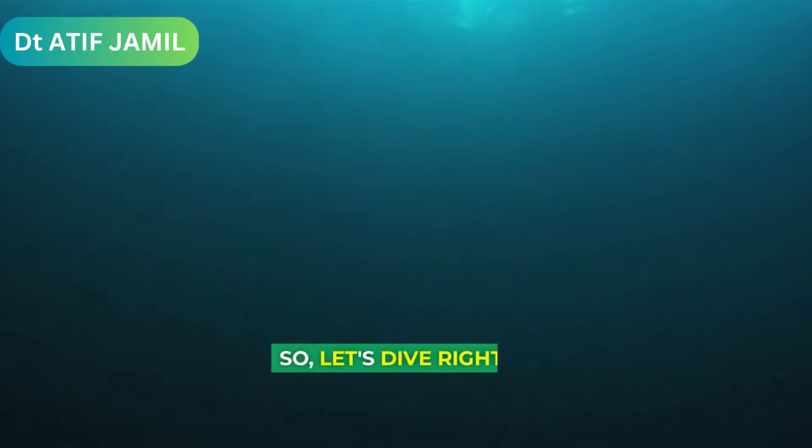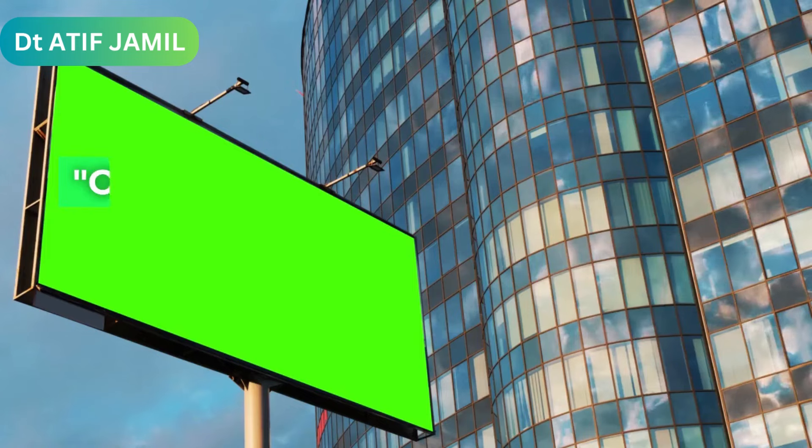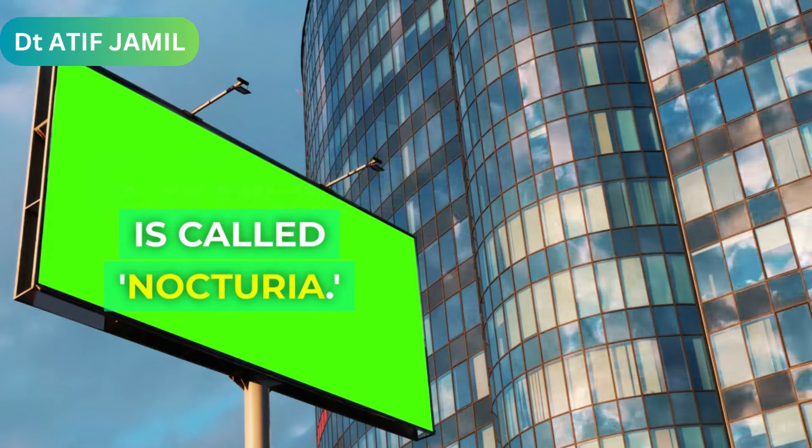So, let's dive right in. Our first sign is called Nocturia.